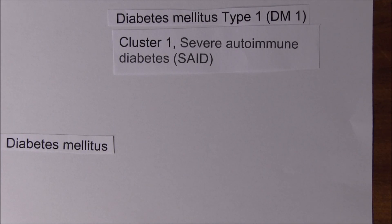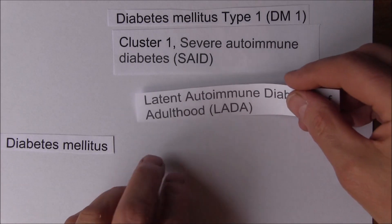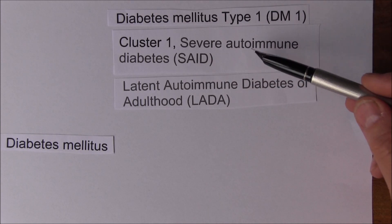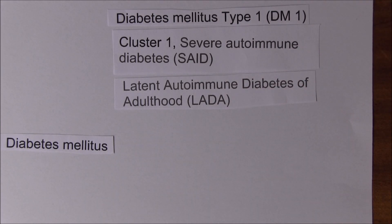Cluster 1 also includes the LADA classification - latent autoimmune diabetes of adulthood. Patients in this cluster tend to have a relatively low body mass index. Without treatment they have very poor metabolic and glycemic control, and they have a deficiency of insulin - often an absolute deficiency - due to impaired insulin production for autoimmune reasons.